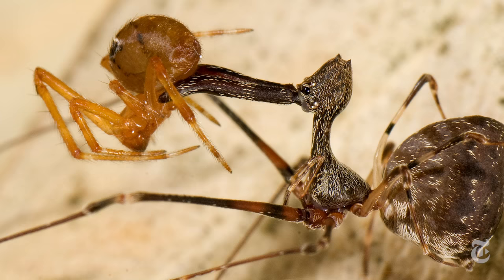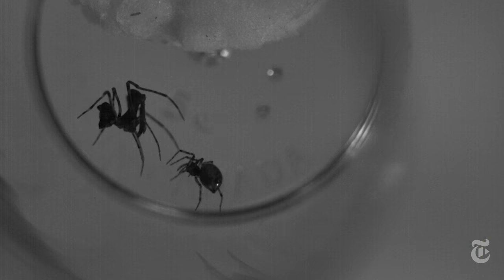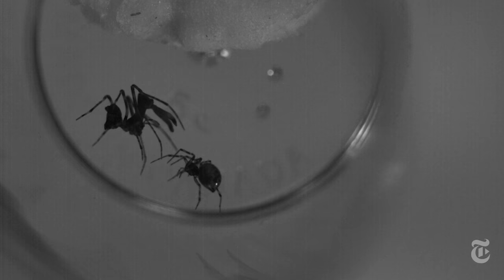They hunt at night, tracking lines of silk that other spiders trail behind them. When they catch their prey, they stab it with fangs at the end of those long appendages that look like a pelican's bill.